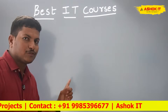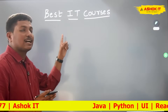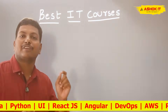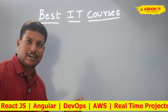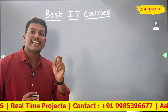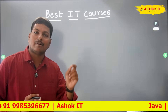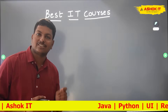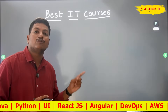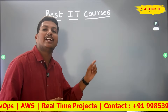In this video we are going to understand what are the best IT courses available in the market nowadays — for freshers which courses are recommended to get a job in the IT industry, and for experienced people and career gap people which courses are recommended to get a job in the IT industry. All those details we are going to discuss in this video, so watch till the end to get complete information.